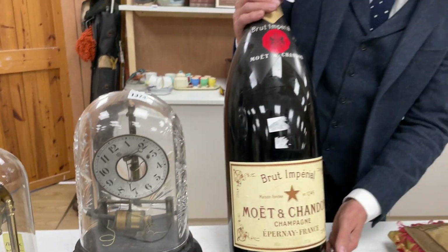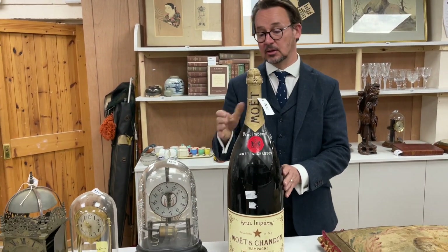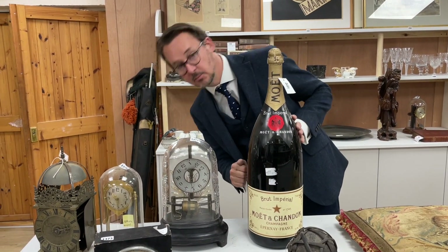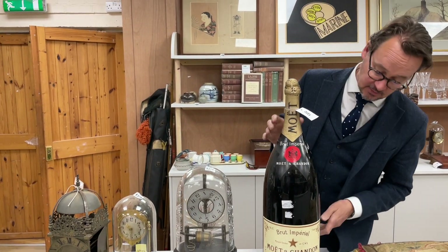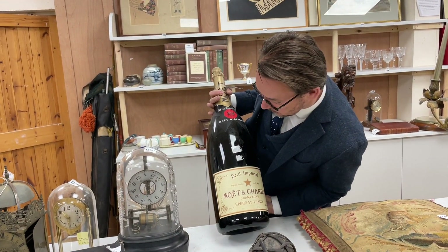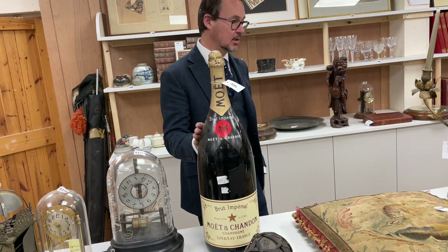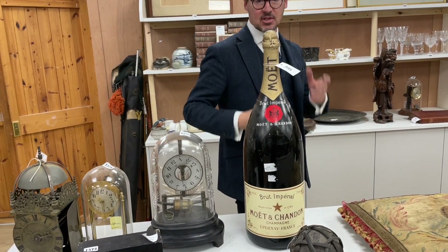Next to it — it is full actually — that is a full bottle. That is the real McCoy inside, lot 1372, so there's a proper bottle of Moet. Not dated, but there we go, a particularly large bottle there. Shake it up — you never know!